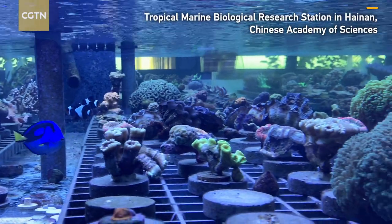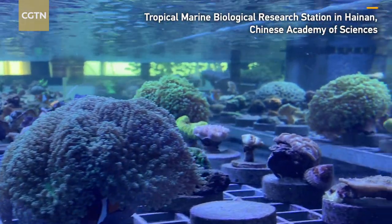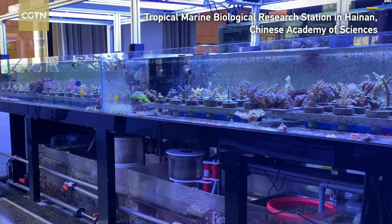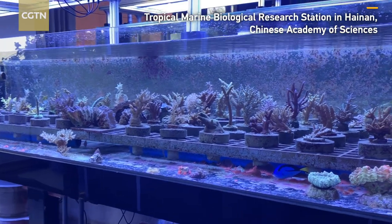Hi, Matt here at the Tropical Marine Biological Research Center in Hainan. This facility is designed to grow corals. They have over a hundred different types of coral colors, shapes, and sizes.